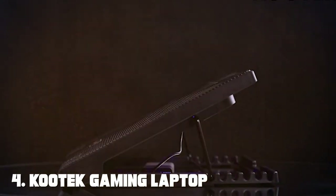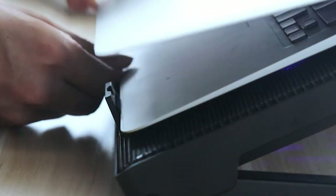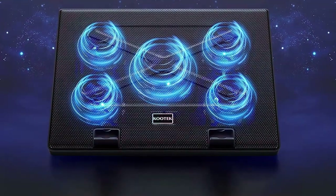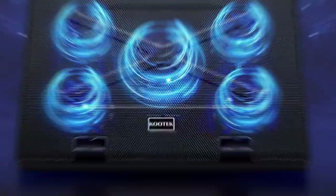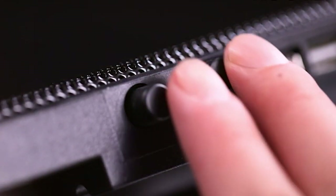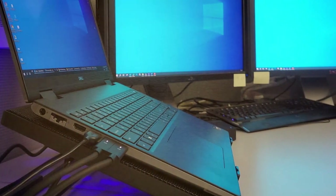Number 4: Kutec Gaming Laptop Chill Mat, 12 to 17 inch — five fans, LED lights, USB ports. Look no further than the Kutec Gaming Laptop Chill Mat, the ultimate cooling solution for gamers. Designed for laptops ranging from 12 to 17 inches, this Chill Mat features five high-performance fans that deliver exceptional cooling power. Say goodbye to thermal throttling and hello to smooth, uninterrupted gameplay. It also adds a touch of style with its customizable LED lights — choose from a variety of colors and effects to match your gaming rig.